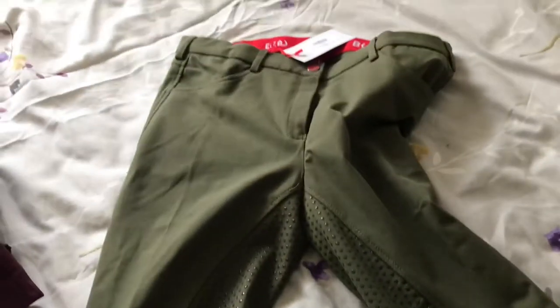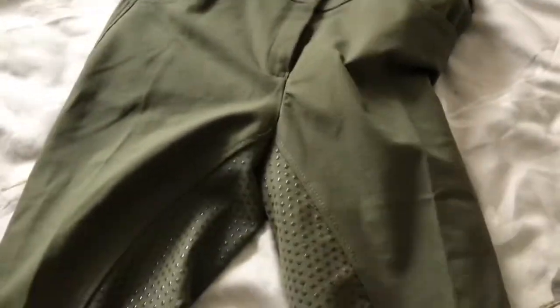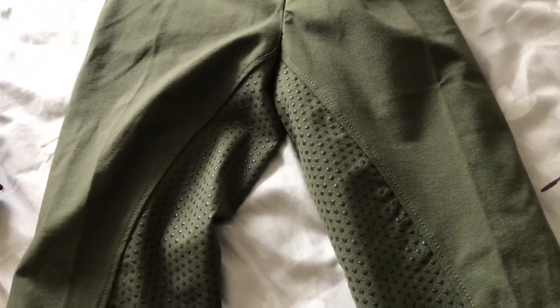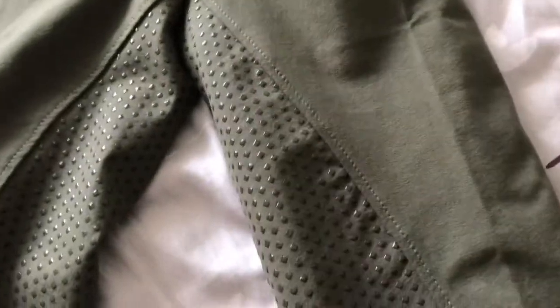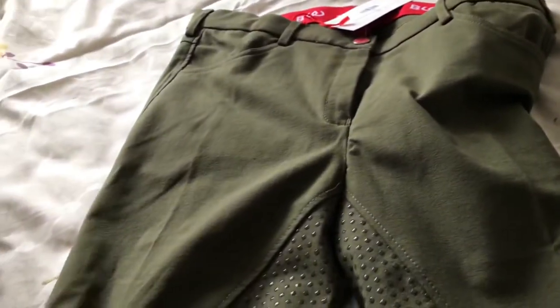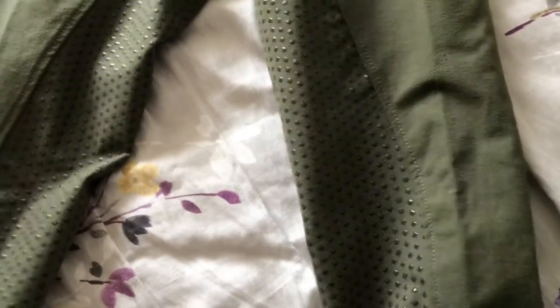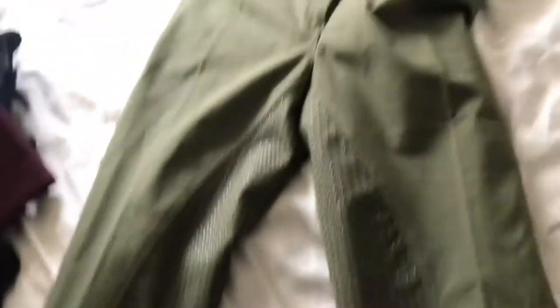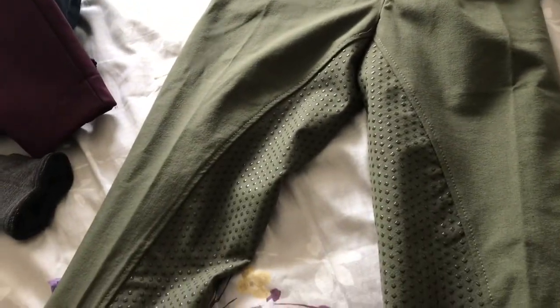The next thing I bought myself was olive jodhpurs — they're by Breedalway and I think they're called Sit Tight, in the color olive. I absolutely love these. They have a sticky seat all on the inside. The only downside is I won't be able to wear them in summer because the mud is really bad where I am and I'd end up destroying them, which I don't want to do. I'll have to wait until late spring when the mud dries up.